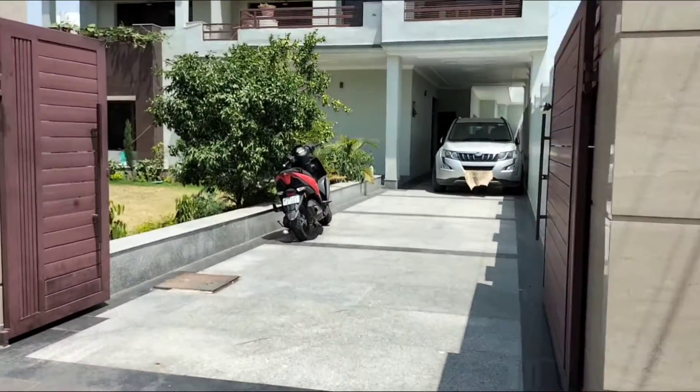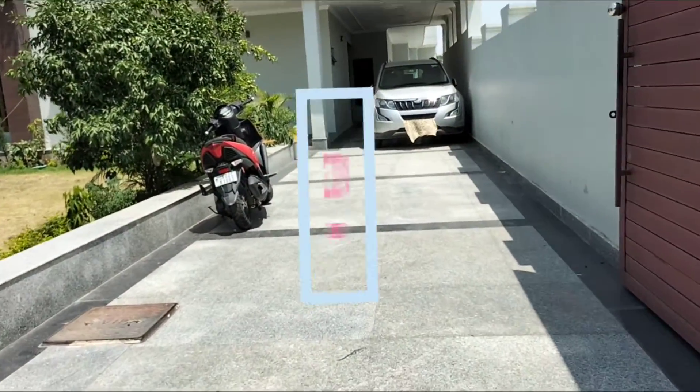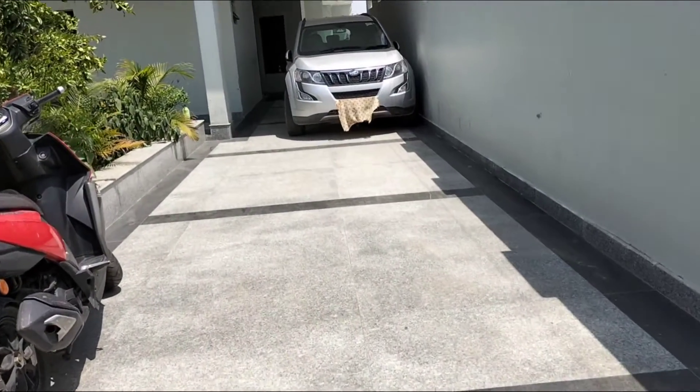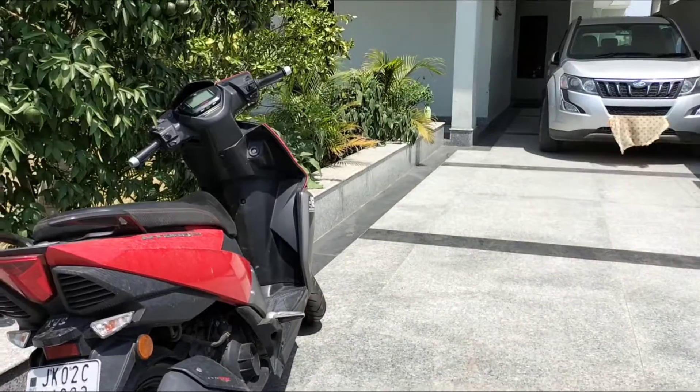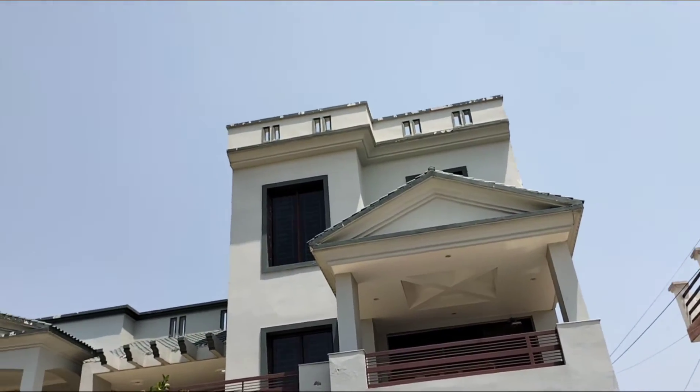I am standing in front of the house. I am showing you the property in this house. This is the parking area. It is built in a very large way and you can see the view on the top.